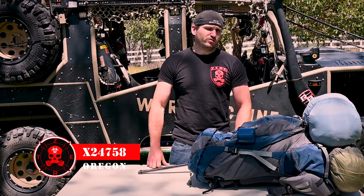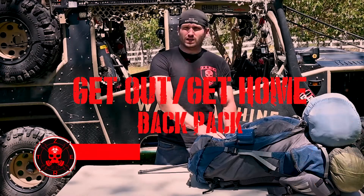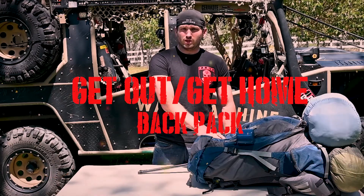How's it going? X24758, Nicholas Rice. I wanted to go over the get-home, get-out systems that I have for me and my family.